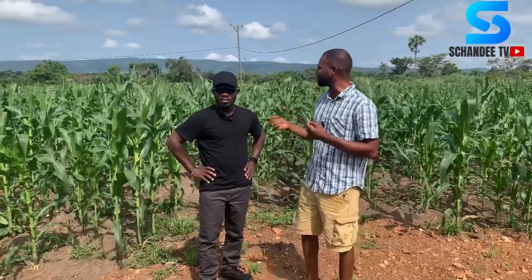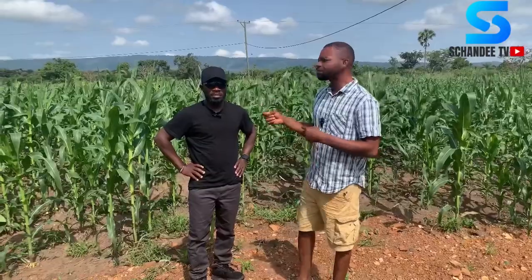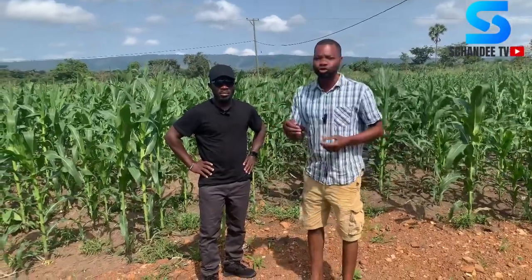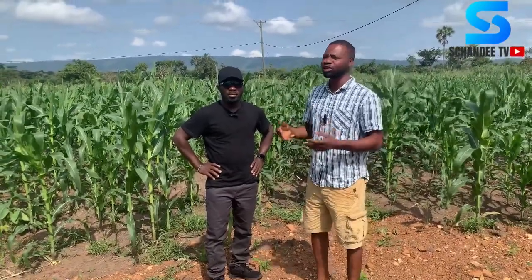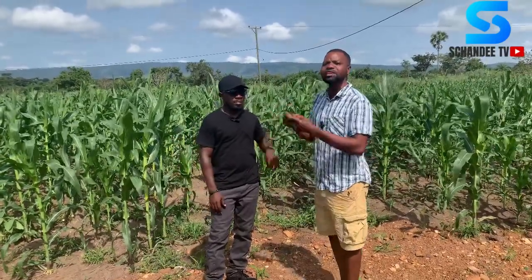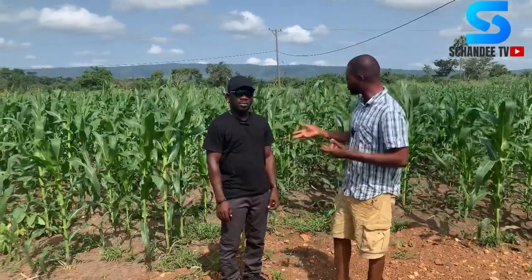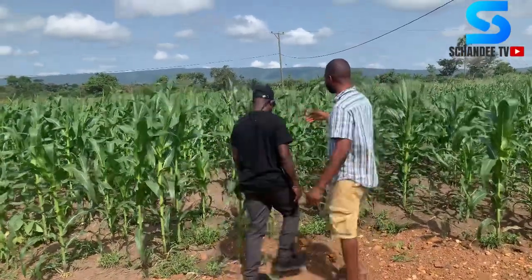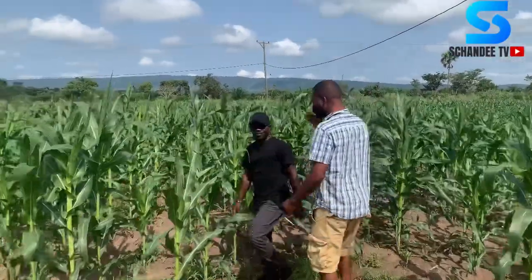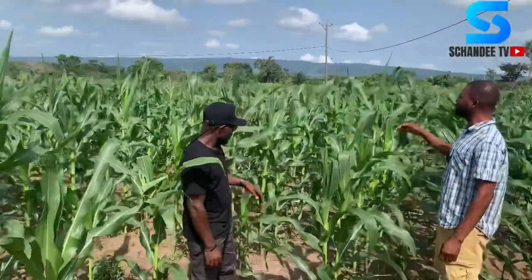Opay means harmattan and Bro means maize. Because of climate change, we decided to use climate-smart agriculture — that is, to use a variety that best fits the season. Sometimes you may experience a dry spell and at the end of the day get nothing. So we chose this variety of maize that can tolerate drought. It may not fully resist drought but it will tolerate it. This is the Opay Bro variety.